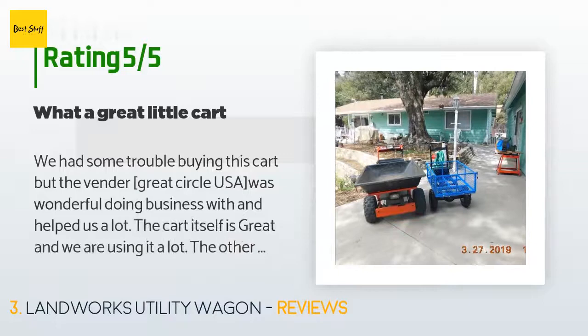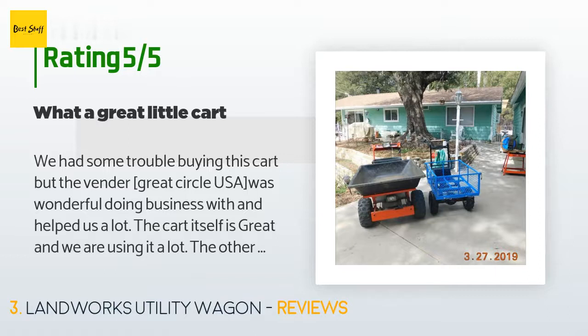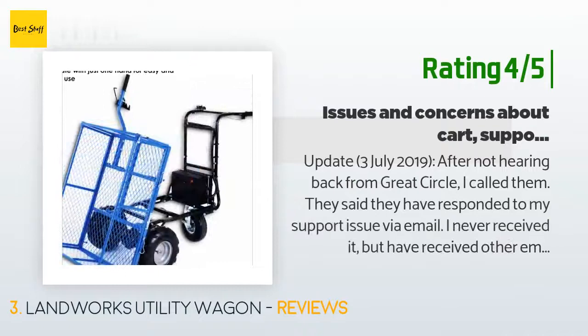A customer said: We had some trouble buying this cart, but the vendor Great Circle USA was wonderful to do business with and helped us a lot. The cart itself is great and we are using it a lot. Our other cart is an old DR gas-powered unit and is a little too big for my wife to use, so we bought this one. Although I bought it for my wife, I seem to be using it as much as she does. The packaging was broken open but the unit was still intact; putting it together took about 30 minutes and was easy.